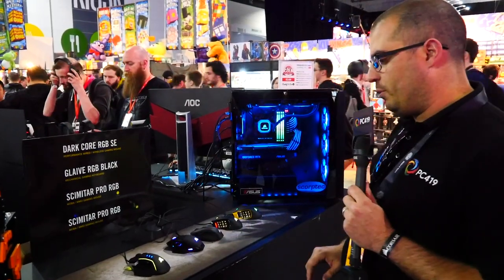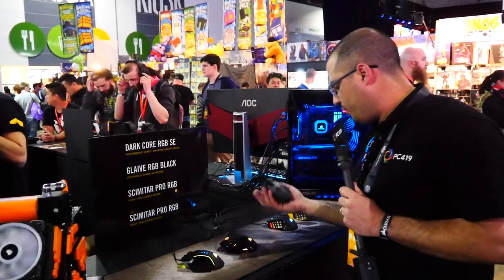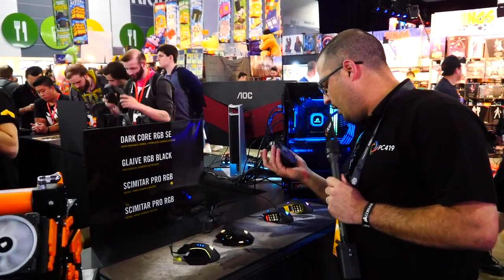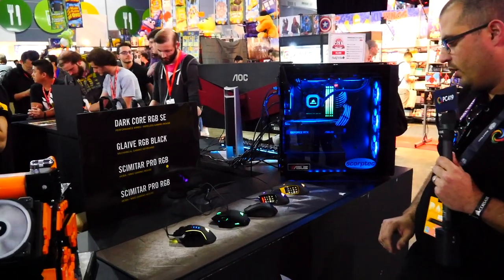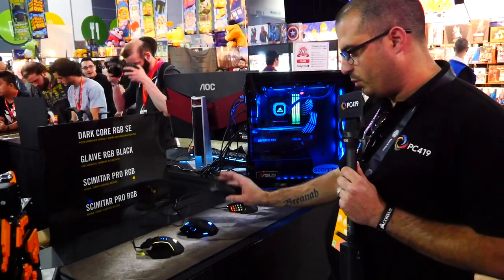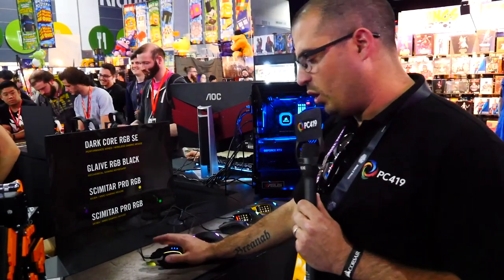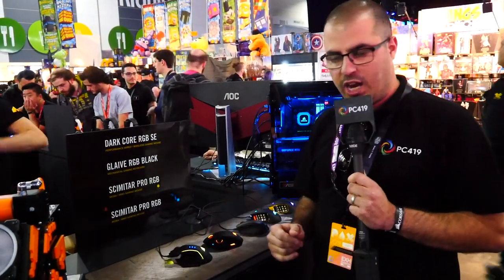Here are the mice that Corsair have to offer. We've got the Glaive, the Dark, the Harpoon — which is a new one I haven't seen yet — and the Scimitar Pro series. The Scimitar is more towards your MMO gaming. The Harpoon is more for an eSports division. You've got your Dark Pro, which is pretty much an all-rounder, and then the Glaive, which is more towards FPS gaming.